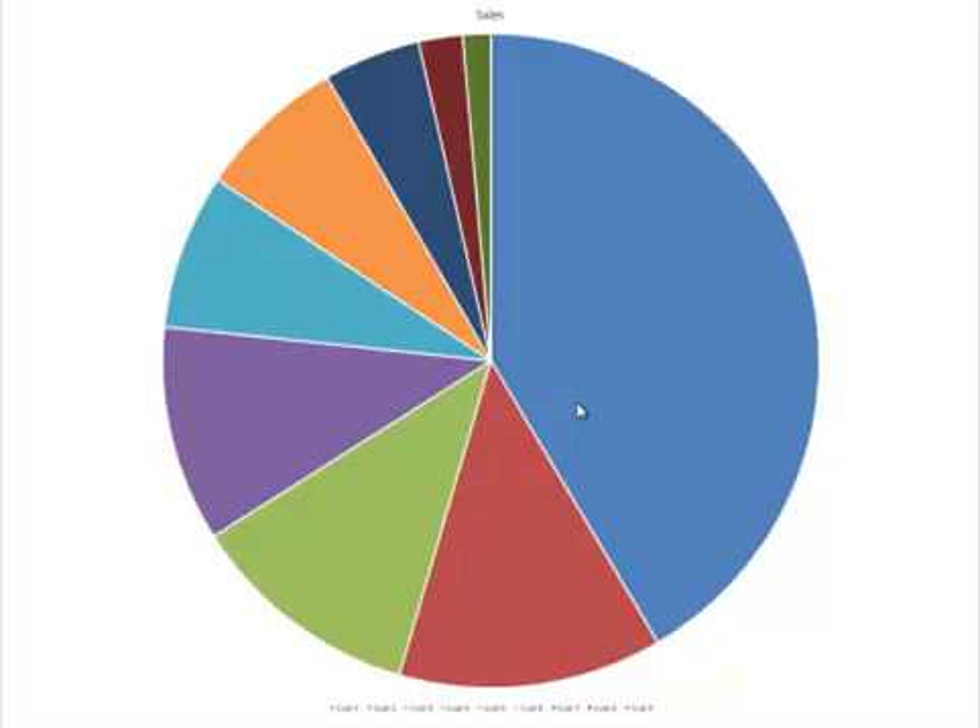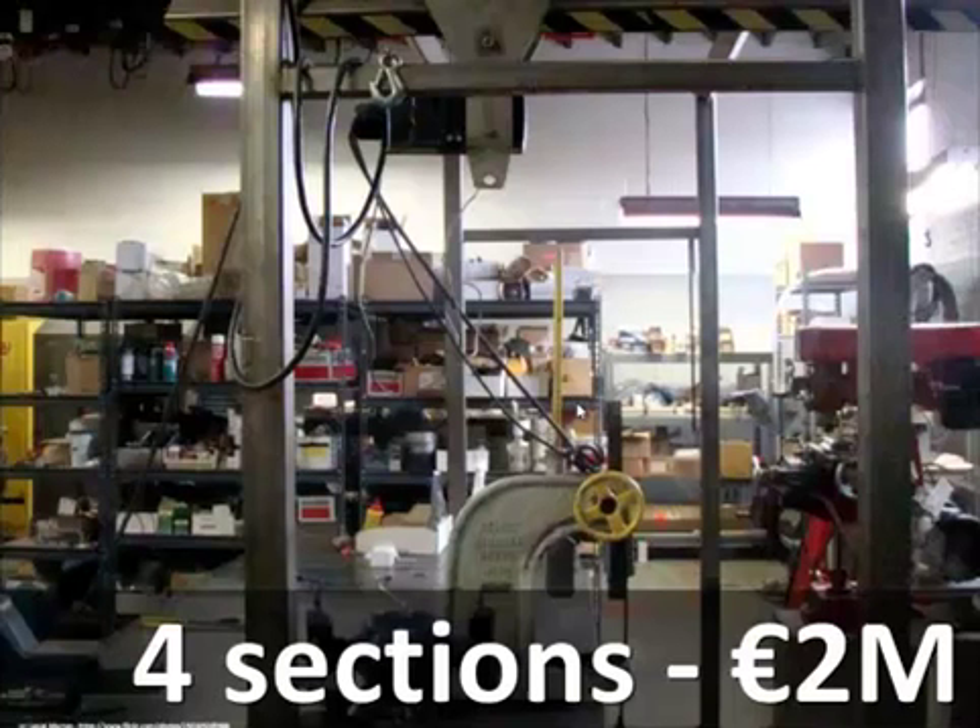In terms of strategy, Noel was planning to do a marketing campaign on those three courses. Of course, that would have been disastrous because it would have increased his losses.